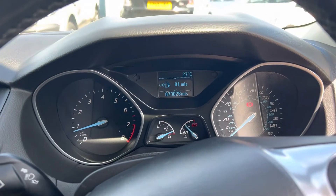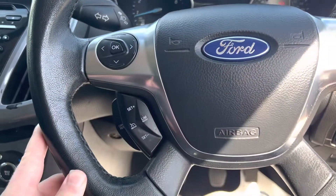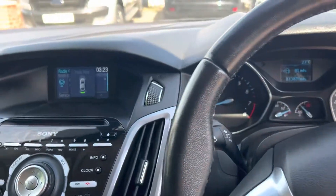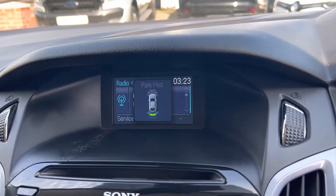Grand total of 73,028 miles on the clock. We've got cruise control just here. Obviously a multifunction steering wheel so you can control your radio and Bluetooth through there as well. When you pop it over into reverse you also get the parking sensors come up on the display.